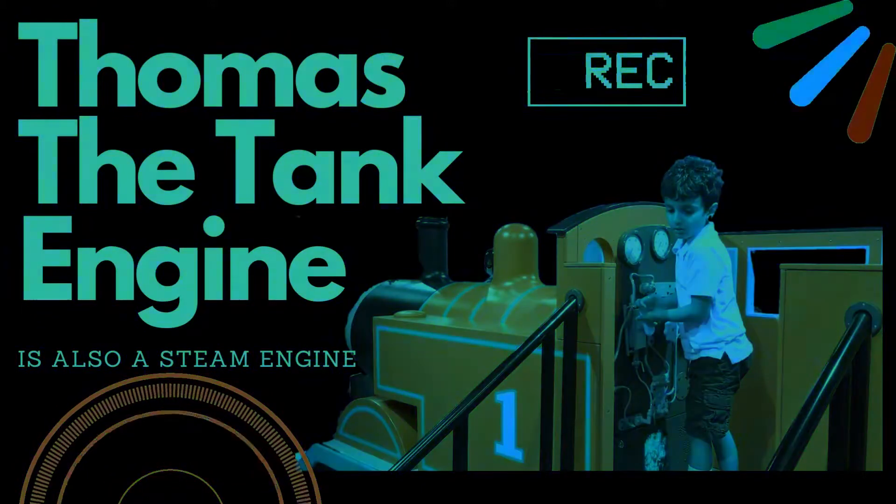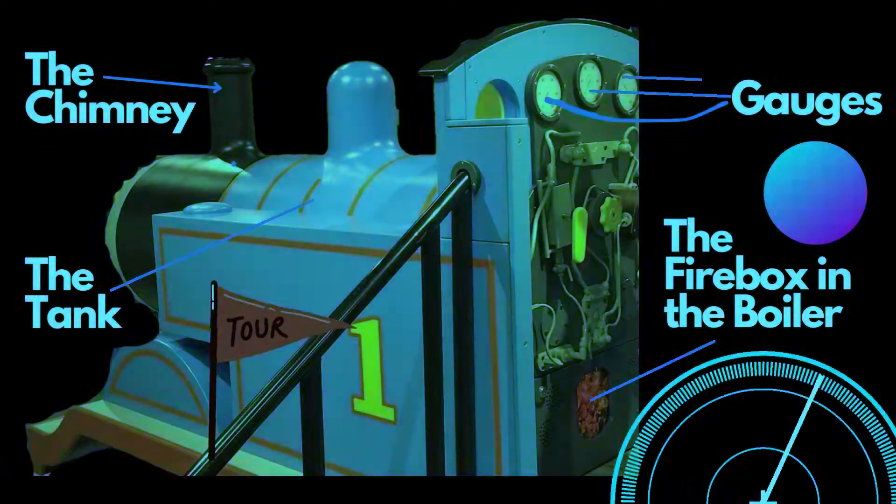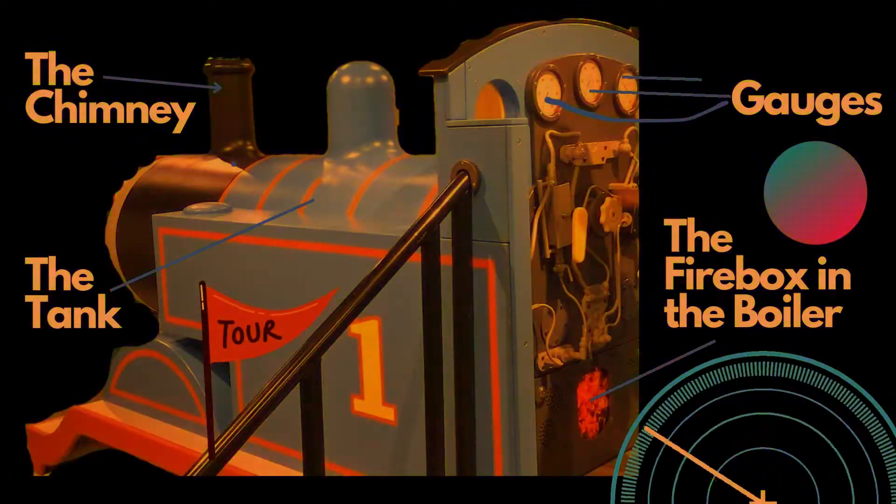Steam engines have big boilers, where water is heated to a very high temperature and transformed into steam. The steam is what makes the steam engine run.